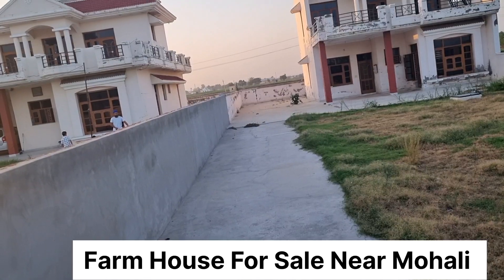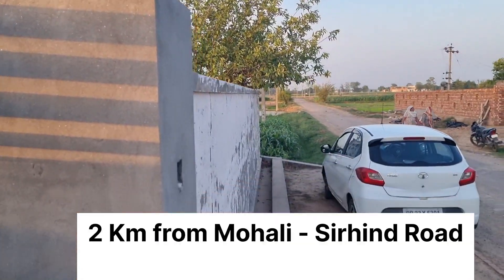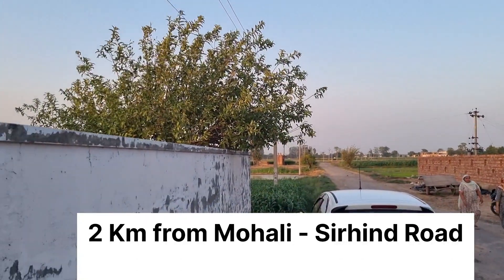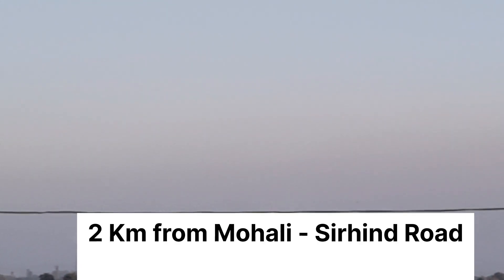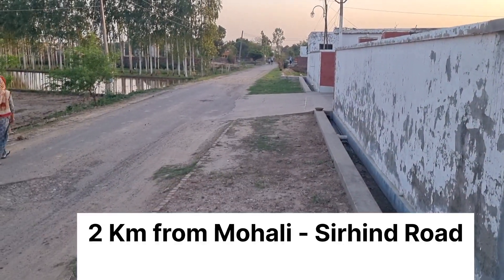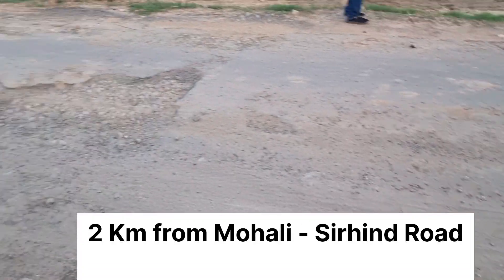This is the road that goes from the village, and you can see the thermal plant in Rajpura, which is coming from the village. This is the National Highway going from this direction.